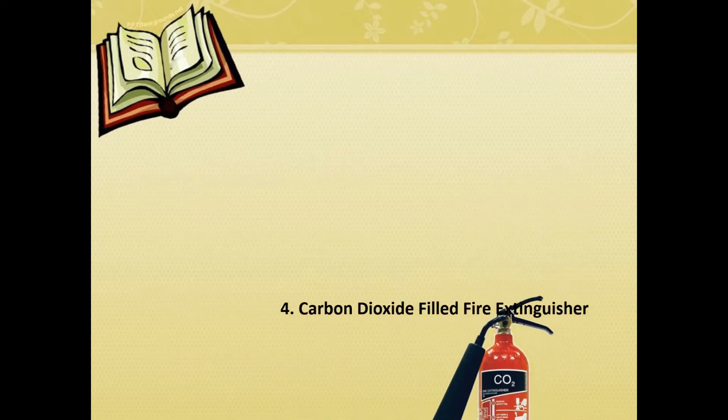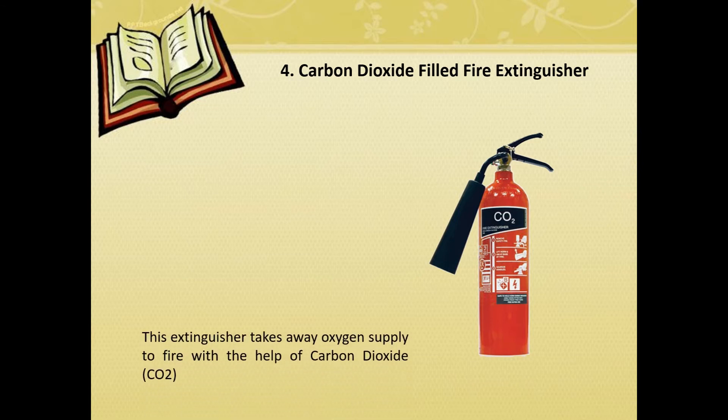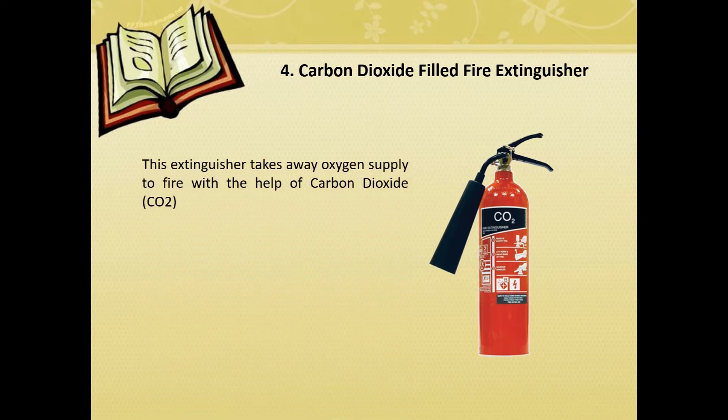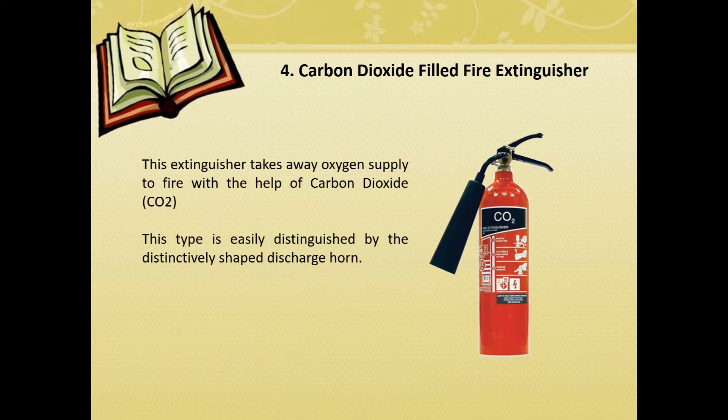Carbon dioxide-filled fire extinguishers. The extinguisher takes away the oxygen supply to the fire with the help of carbon dioxide. This type is easily distinguished by its distinctively shaped discharge horn. Most suitable for fire involving liquids and electrical fires.